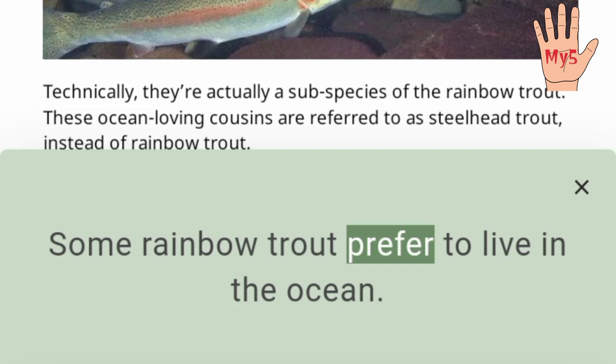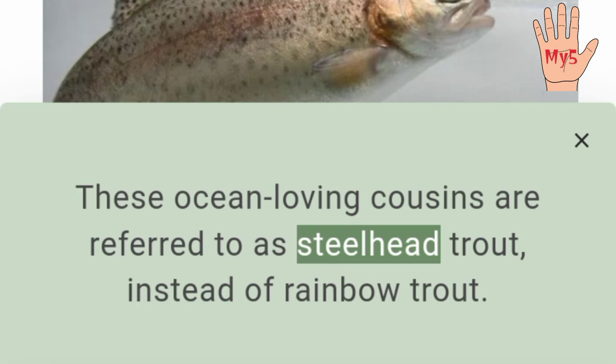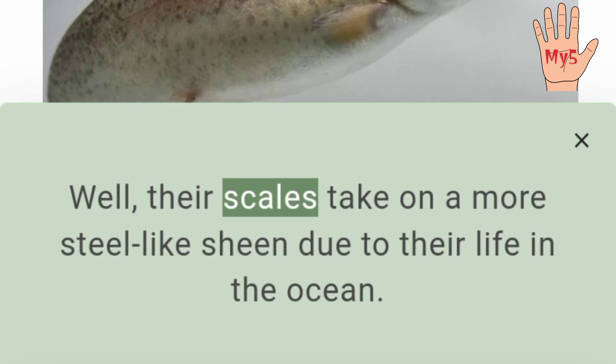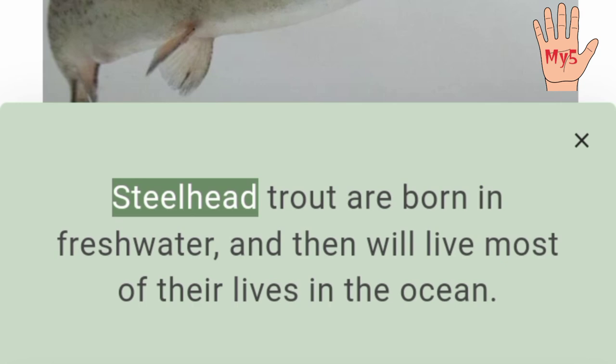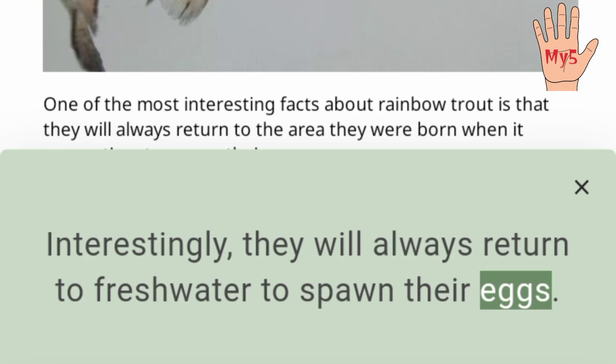Some rainbow trout prefer to live in the ocean. Technically, they're actually a subspecies of the rainbow trout. These ocean-loving cousins are referred to as steelhead trout instead of rainbow trout. So why are they called steelhead trout? Their scales take on a more steel-like sheen due to their life in the ocean. Steelhead trout are born in freshwater, and then will live most of their lives in the ocean. Interestingly, they will always return to freshwater to spawn their eggs.